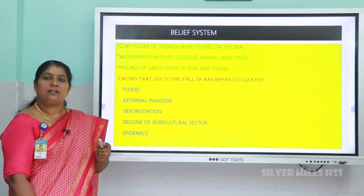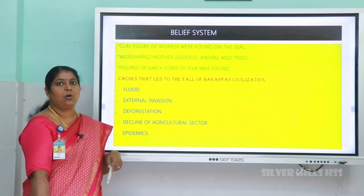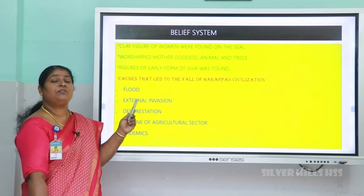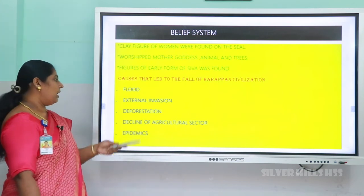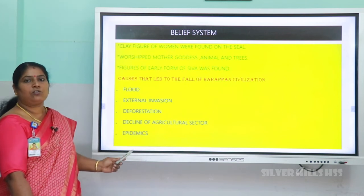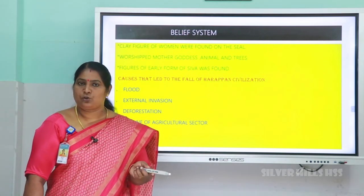Even though there was a lot of progress, there were reasons for the downfall of the Harappan civilization. First, floods — the river may have changed its course and overflowed, destroying agriculture. Second, because of their resources, external invaders attacked and looted the land. Third, deforestation — cutting down trees reduced rainfall, which declined the agricultural sector. Finally, there was also the spread of epidemics. These are the main causes for the downfall of the Indus Valley civilization.